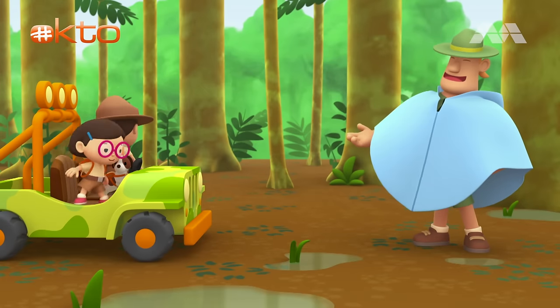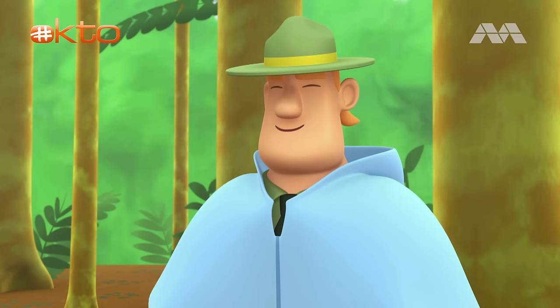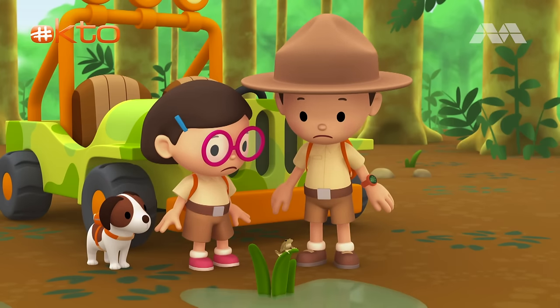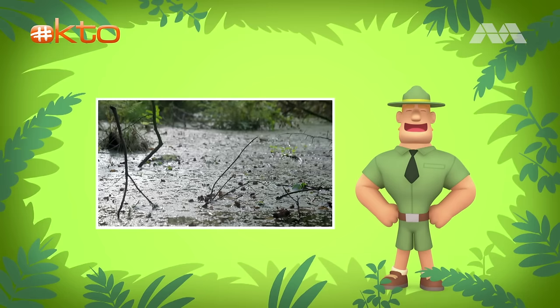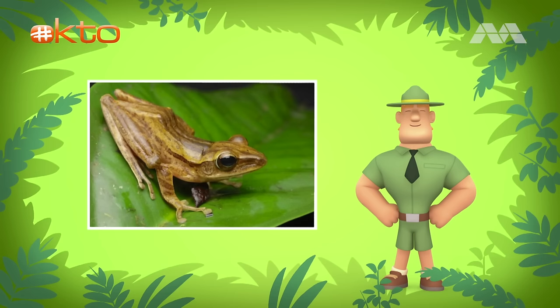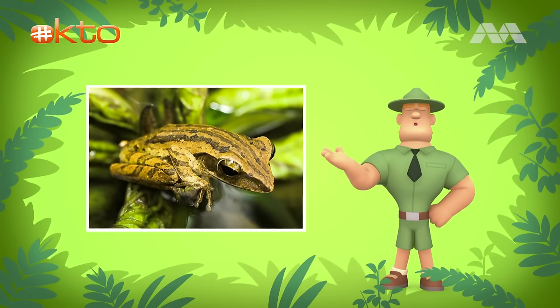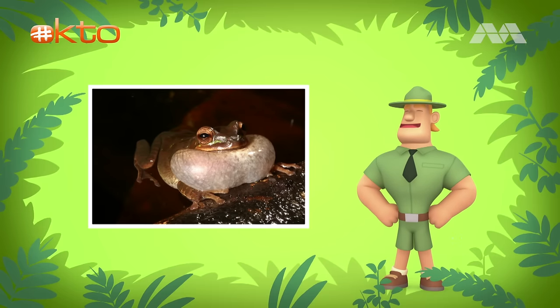Ranger Rocky! Welcome to the forest, Junior Rangers! I see you've brought along a lively little friend with you today. What's it doing, Ranger Rocky? It's so noisy! Now that it's rainy season, the frog must be looking for a mate. Common tree frogs usually breed during the rainy season. The one you found must be a male frog. Male frogs gather around still water and wait on the leaves of plants. As they do this, they call out to the females to attract them.